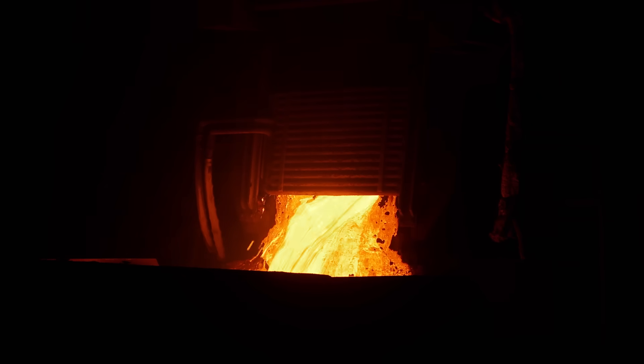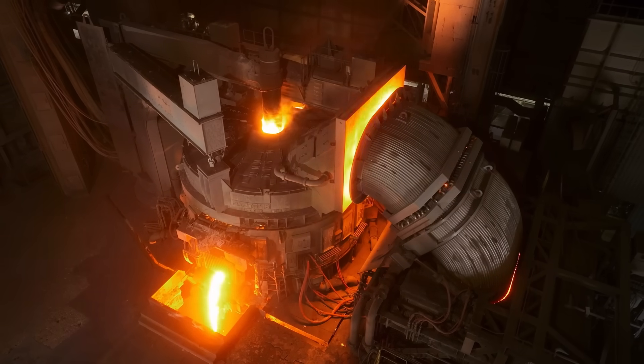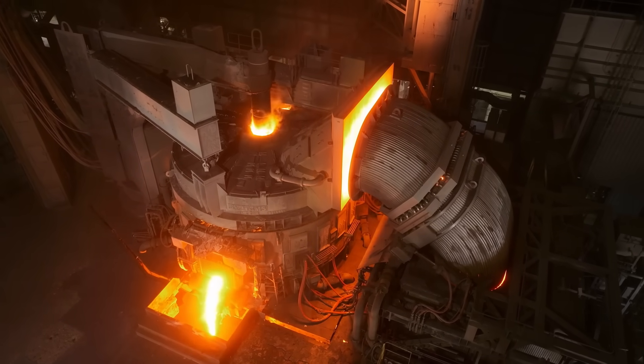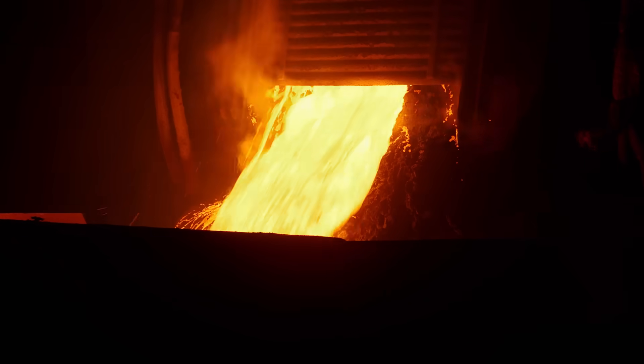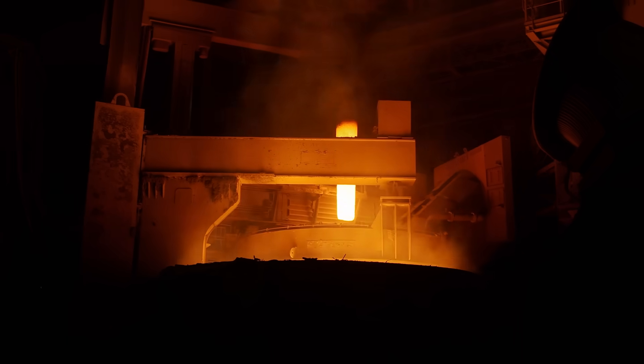So this vat of molten metal goes to the RHD Gasser? Tell me about that. The RHD Gasser is an interesting story. Big River Steel was the first company to put an RHD Gasser into a mini mill. It gives us the ability to make automotive steels, high-grade electrical steels, and non-grain-oriented steels for electric vehicles. I'd love to get a look at that. Let's go.